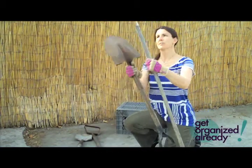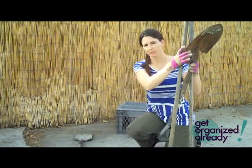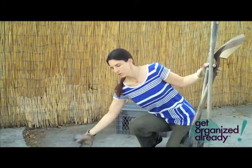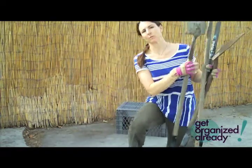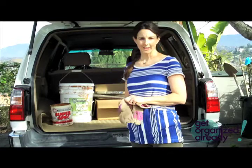Any kind of tools you don't want anymore — garden tools, power tools, anything like that — take those to the Habitat for Humanity ReStore. Old paint brushes, though, go right in the trash.